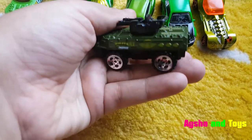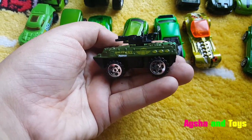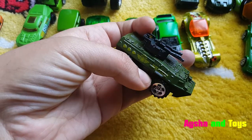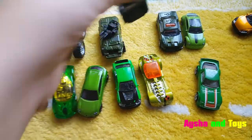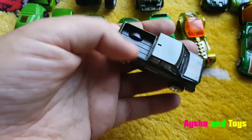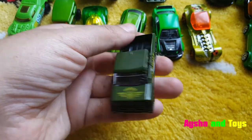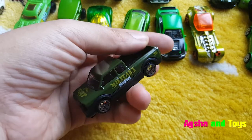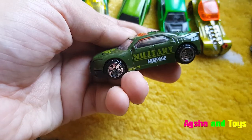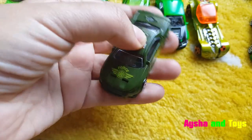And this one is? Tank! Army! This is an army tank? Yes, an army car. Yes, army tank. Okay, and this one? This is also an army pickup truck. Yes, army pickup truck. This is army color, dark green. And this one is an army car — army police car. Army police car.